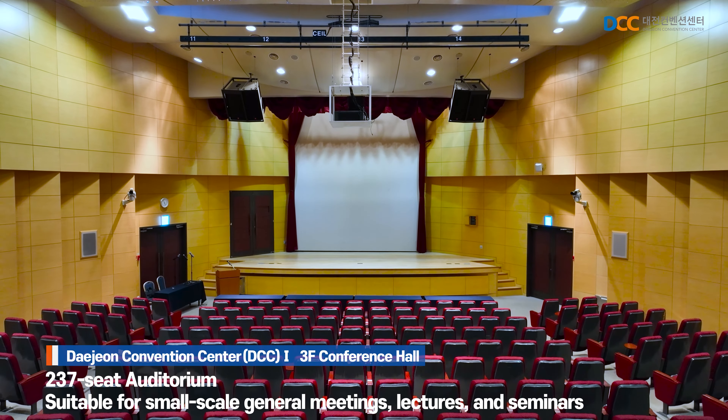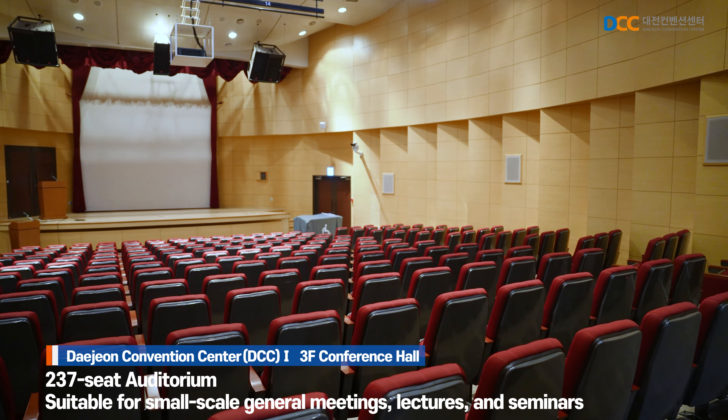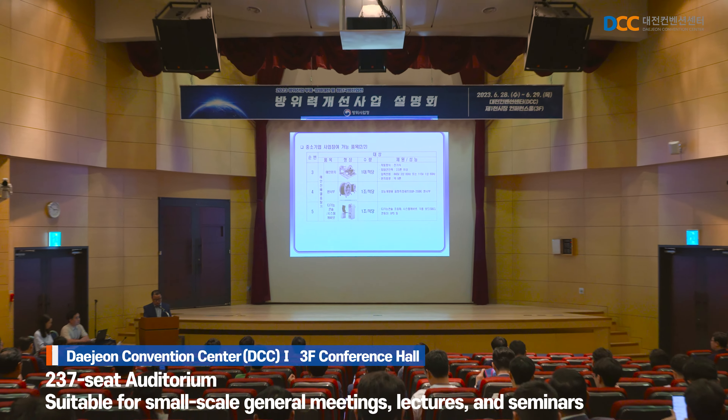The conference hall, located on the third floor, is designed as an auditorium with 237 seats, making it suitable for small-scale conferences, lectures, board meetings, and similar events.